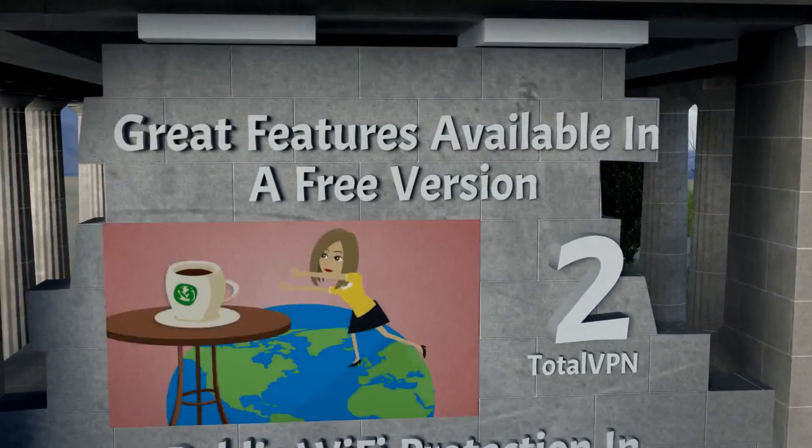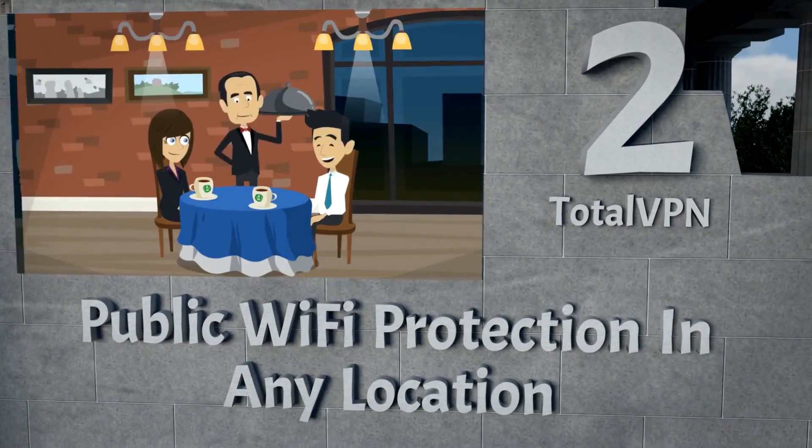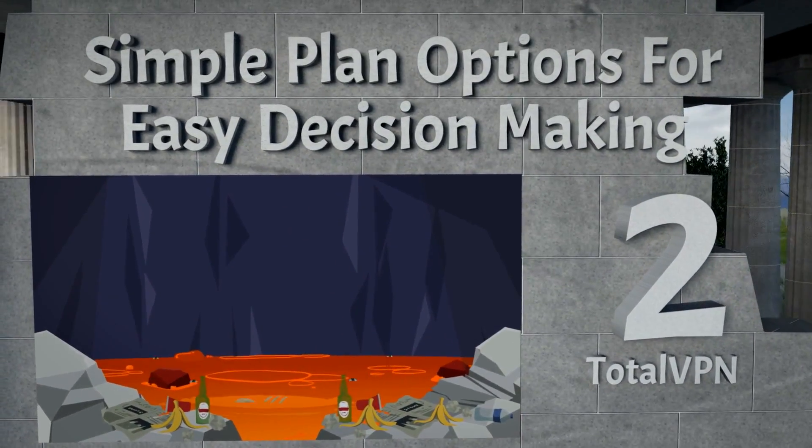Total VPN is our number two choice. The free version has great features available. You get public Wi-Fi protection in any location, and there are simple plan options for easy decision-making.